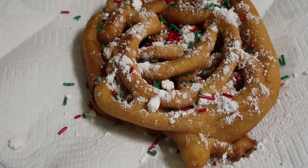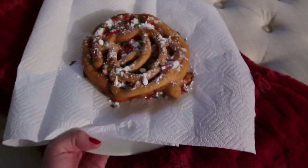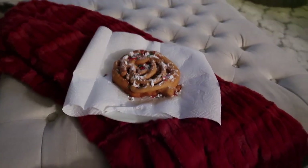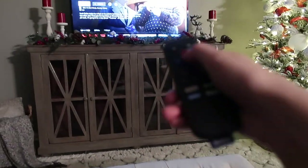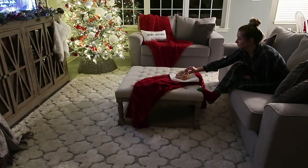Here is the finished product. These were the perfect amount of crispy and soft and had the best flavor. Now I'm going to bring them into the living room to enjoy while I watch another Christmas movie — Santa Claus 3. After I hang out there for a bit, I'll head back into the bathroom to wash off my makeup, scrub my face, and go to bed.